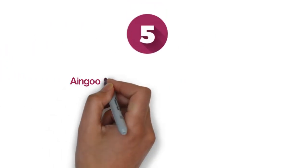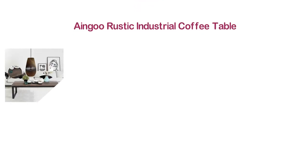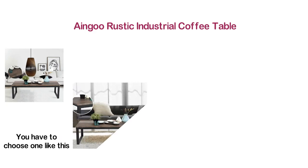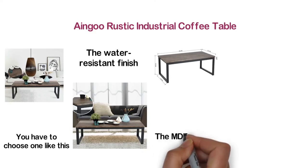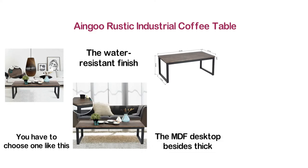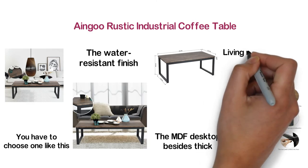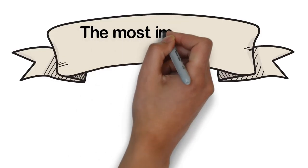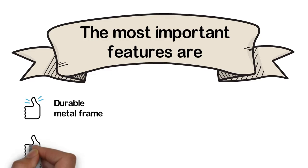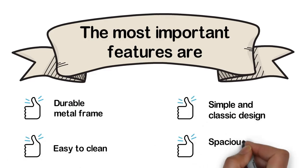At number 5, Angu Rustic Industrial Coffee Table. If you are looking for a simple and classic coffee table, you have to choose one like this. This table gives you a large working area and the water-resistant finish makes it easier to clean. The MDF desktop with thick and sturdy metal frame construction ensures a durable lifespan. You can use this table in the living room, bedroom, dining room, and so on. The most important features are: durable metal frame, easy to clean, simple and classic design, and spacious desktop.